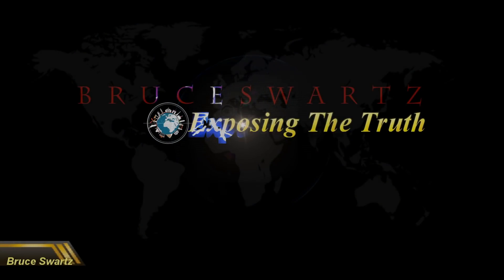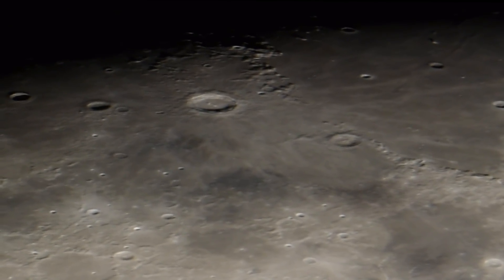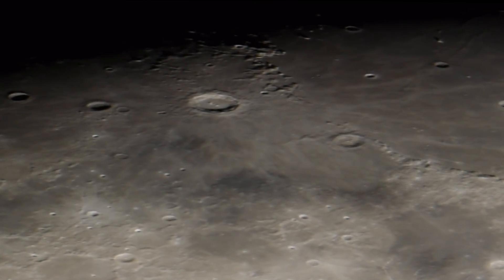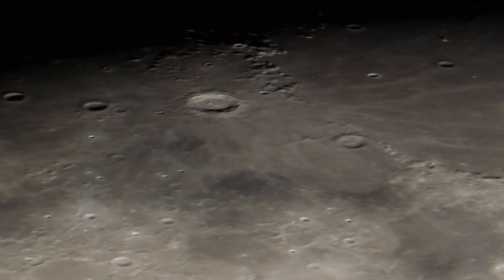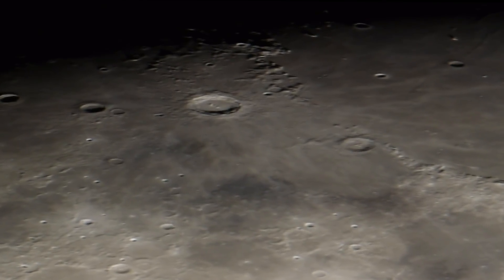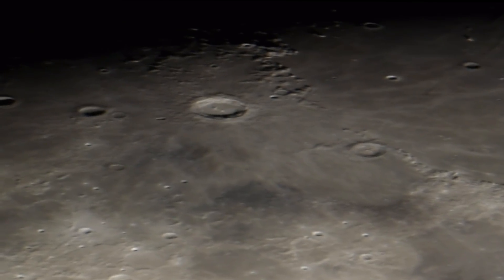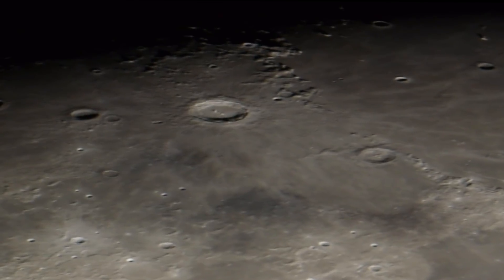Hi everyone, I'm Bruce Swartz. Thanks so much for stopping by — I appreciate the comments, the support, and the interest that you all have for what I'm finding up there on the moon. This is Copernicus Crater. I found flashing lights on the surface of the moon. What are those lights on the surface? They're flashing on the surface of the moon and it's driving me mad. I'm finding it every moon phase. Never before seen.